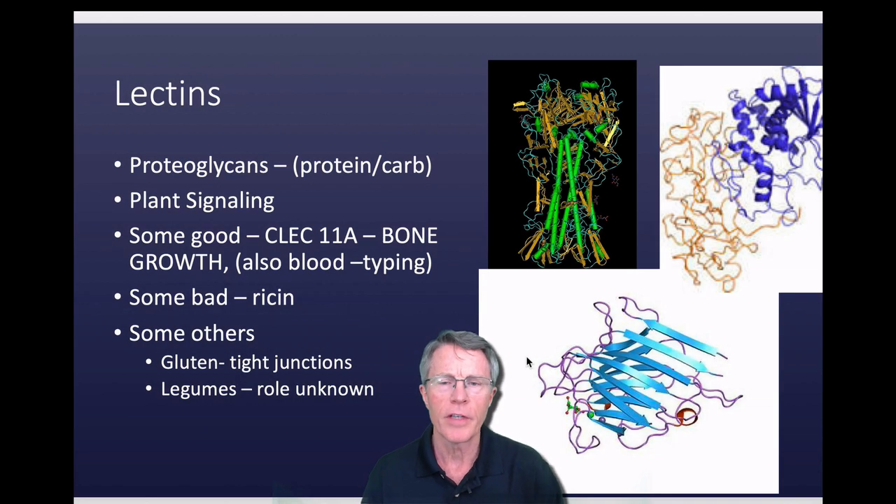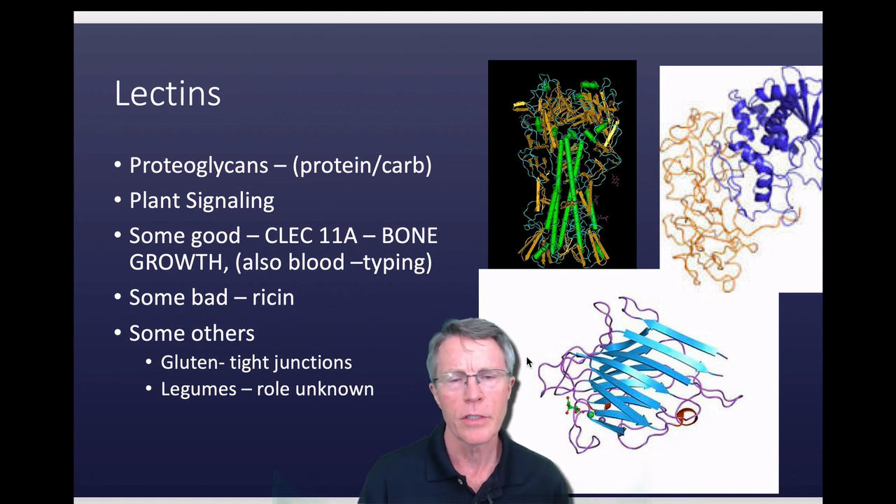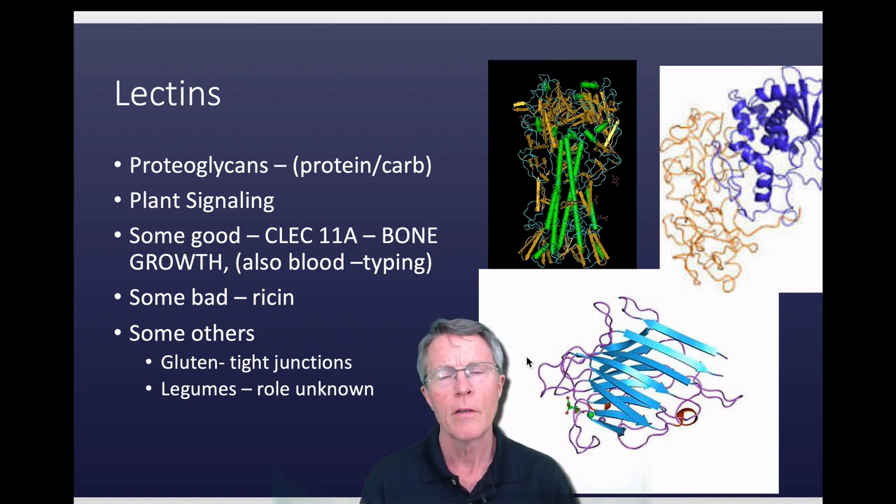This is the second video in a series on lectins. We're mostly going to cover biochemistry and some geeky purpose-kind of things to give you a little bit broader perspective and connect some dots.